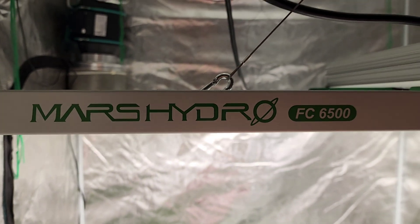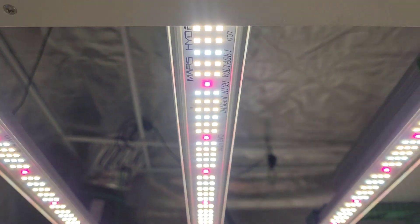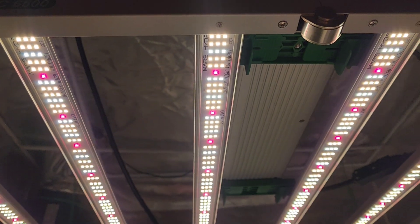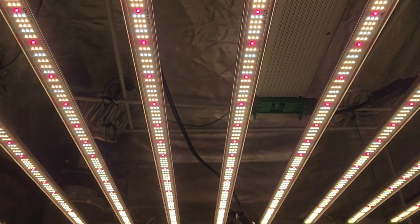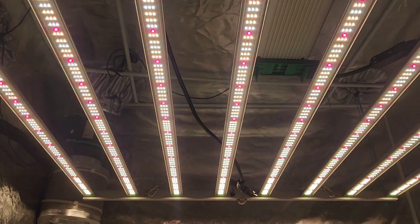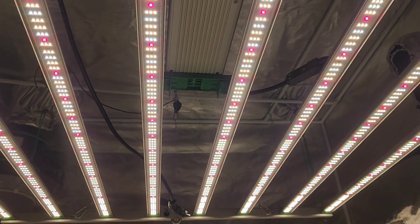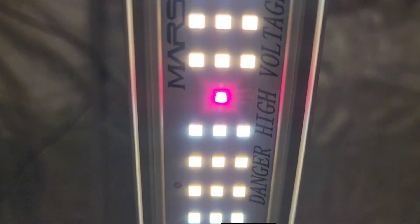For all you new growers out there who have just started in the last year or two, you might be shocked by some of the information and some of the lights I'm about to show you — lights that have actually been the stepping stones to where your lights are at today. Happy birthday to Mars Hydro! Let's go back to the very beginning of the LED grow light evolution.